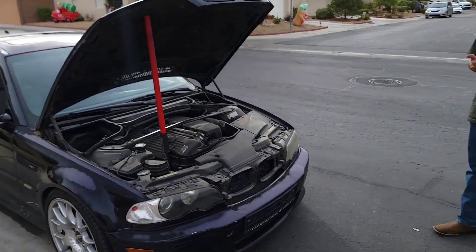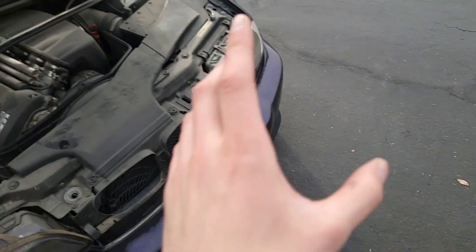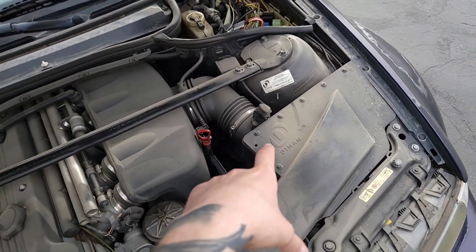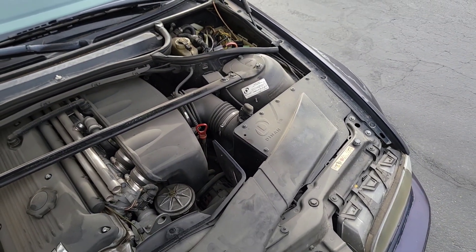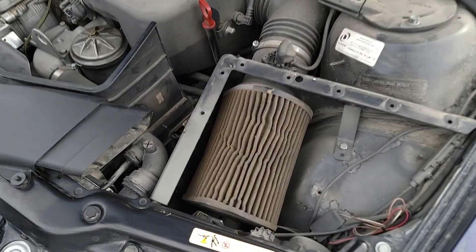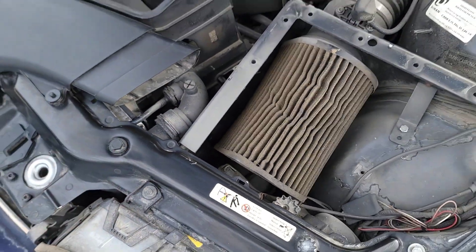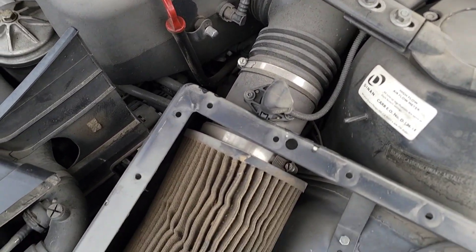First things first, we're gonna go ahead and start cleaning this thing up real quick. We're just gonna use some simple stuff to clean all the dust off. Then I'm gonna take off the lid of the airbox and the MAF sensor and give that a quick cleaning. First problem right away is that this filter is the nastiest filter I've ever seen on any car, and it's leading straight to the MAF, so it needs to come out.